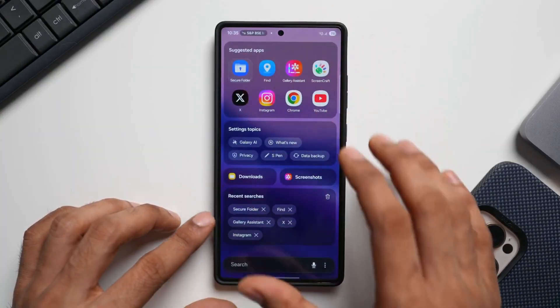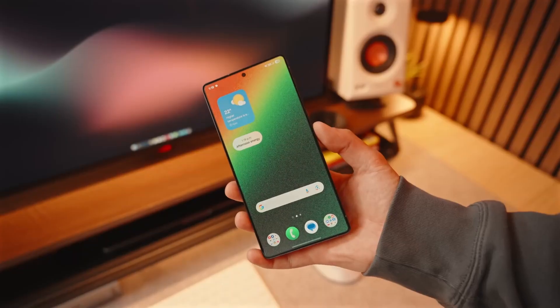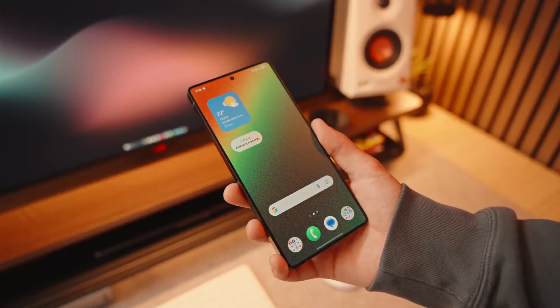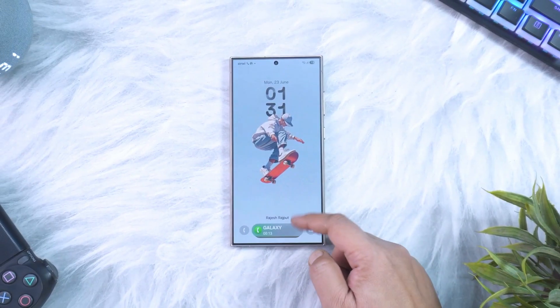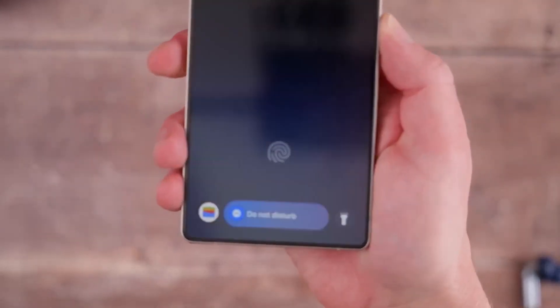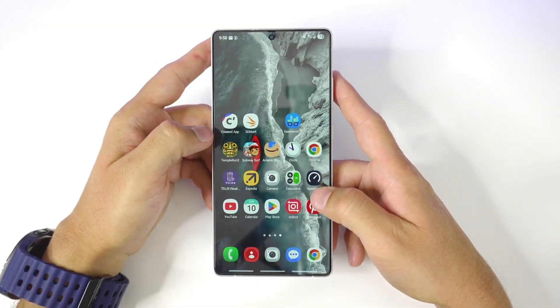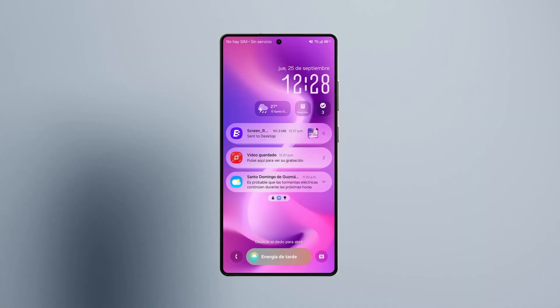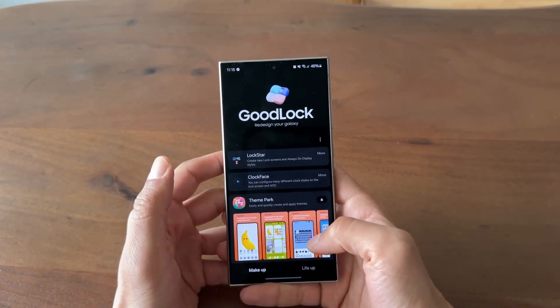As for the rollout, leaks suggest One UI 8.5 will appear on the Galaxy S26 series in early 2026, followed by the S24, S23, Z Fold 5, Z Flip 5, and select mid-range A series models. Beta testing is expected to begin late 2025 for users in South Korea, the US, and select European regions, meaning some users could get their hands on it before the end of the year. Samsung is also planning a limited early access sign-up through the Members app, so keep an eye out there.